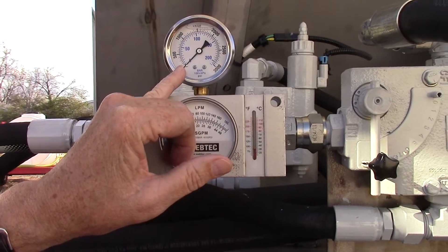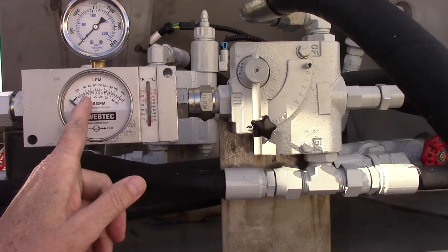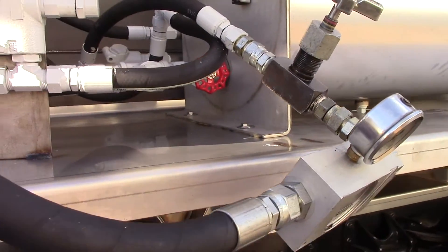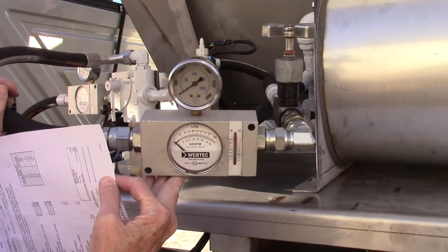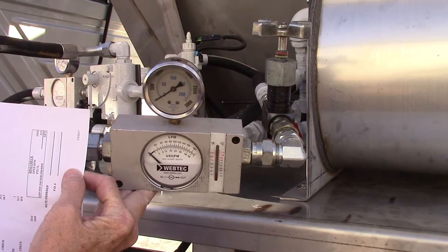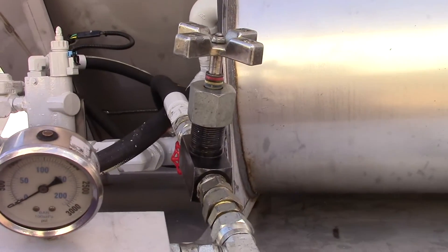You'll be able to see the pressure. We've got the flow control valve on here — it's actually all the way open. So whatever we read here, we should see 35 gallons. This is setting at 10, so we should see 35 gallons on our other flow control valve. These are all test units and they will be tested at the operating RPMs. On this truck it's 2400. We can also test the pressure relief valve using the pressure simulator here.